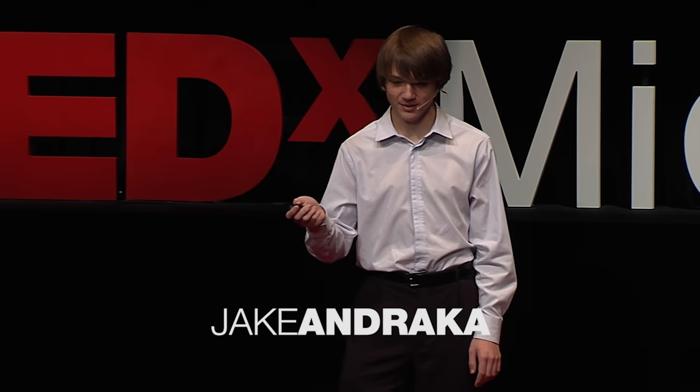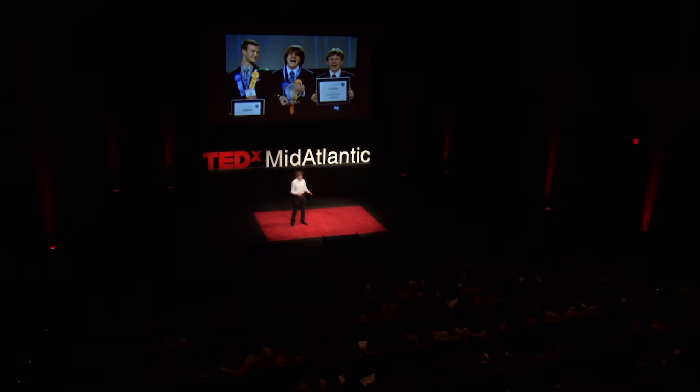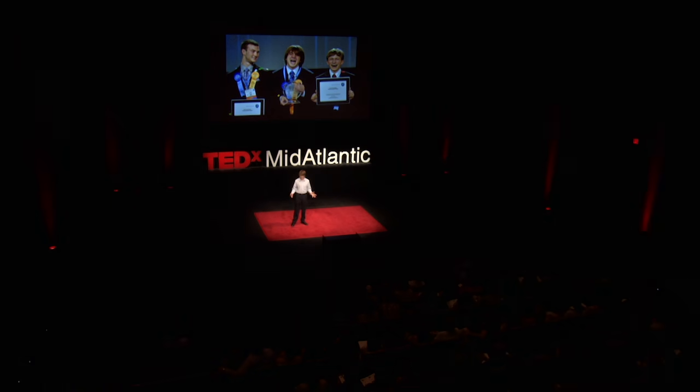Earlier this year, I won an international science fair, and ever since then, a bunch of people have been asking me: how on earth could a 15-year-old have developed a new way to detect pancreatic cancer? My response? A year and a half of hard work and over millions and millions of failures.